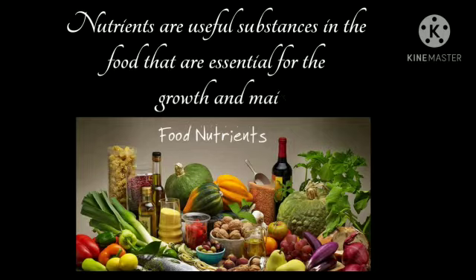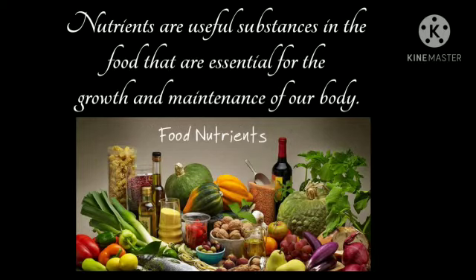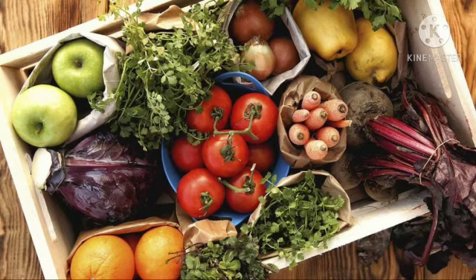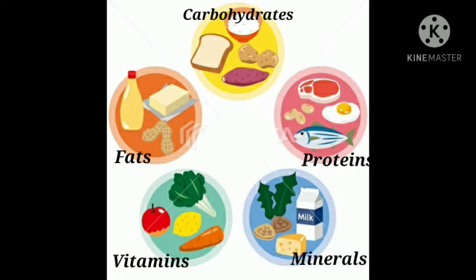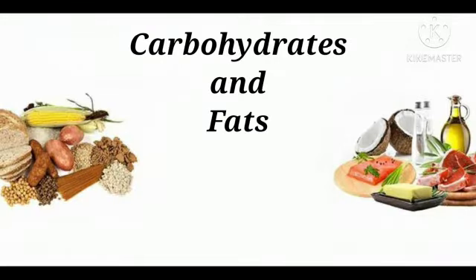Nutrients are useful substances in food that are essential for the growth and maintenance of our body. These nutrients are present in our food in the form of carbohydrates, fats, proteins, vitamins, and minerals. Each nutrient performs its specific function for our body.